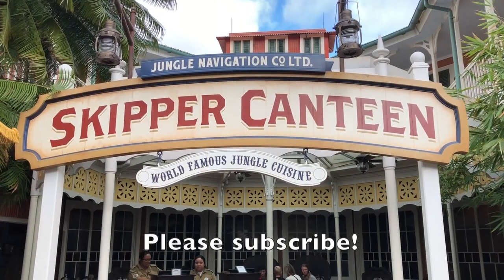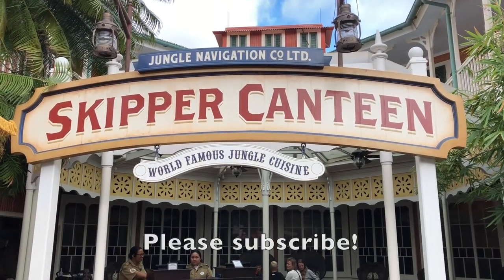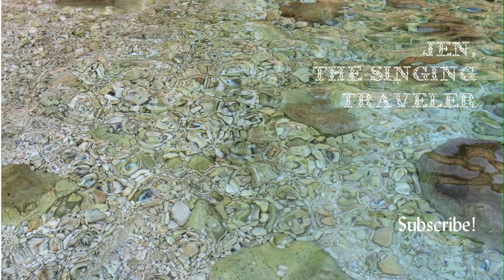Until next time, please subscribe to my channel. See you later!